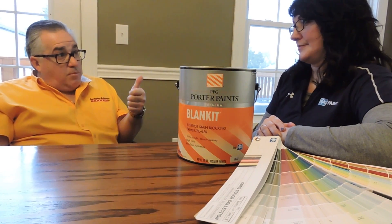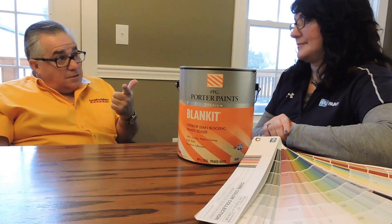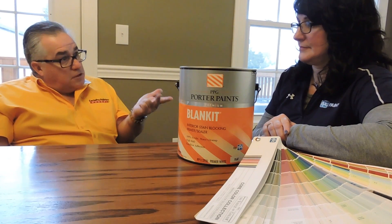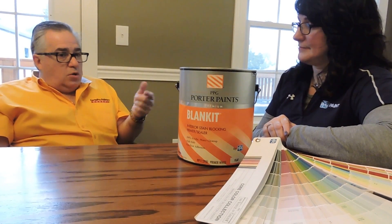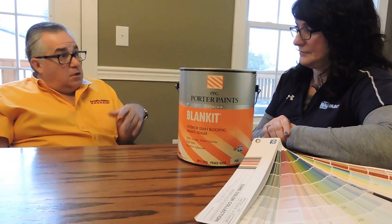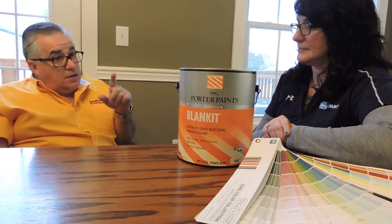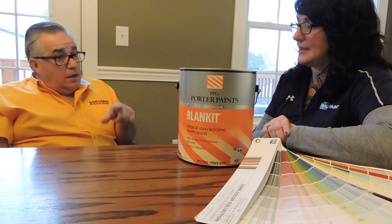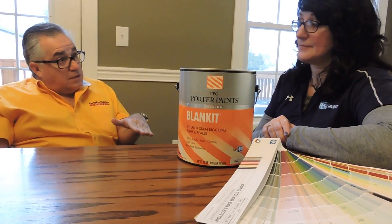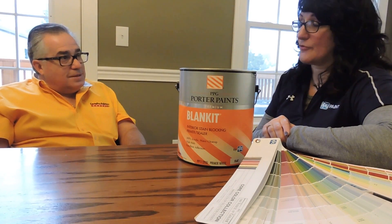So we're using it as a primer to seal, as a stain blocker, and in some instances as a finish coat as well. So would it be safe to say if I had new construction where the drywall and trim people were done, I could come in and use this one product on my ceilings, walls, and trim before I put my finish coats on? Absolutely. That sounds incredible. It is — it's a wonderful product.